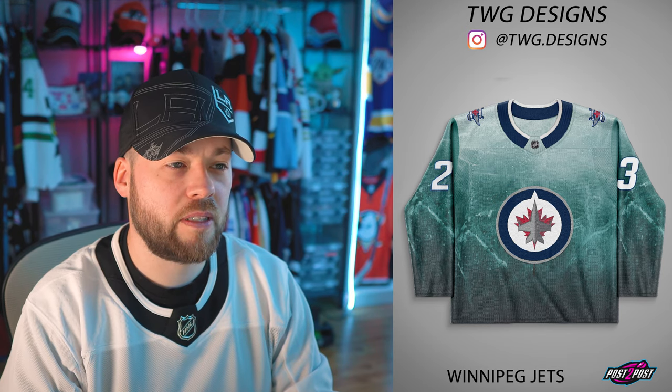Next, the Winnipeg Jets. It's kind of like the New York Rangers one, isn't it? It's good, but it would be nothing more than a specialty — I don't think you could wear this during a game. It's too much like a roller hockey jersey or something. It's a bit strange.